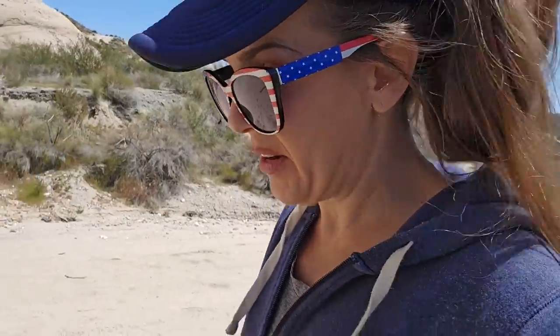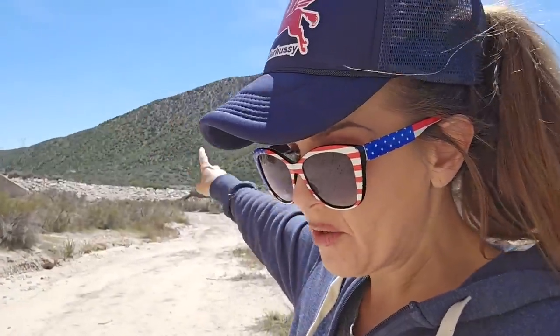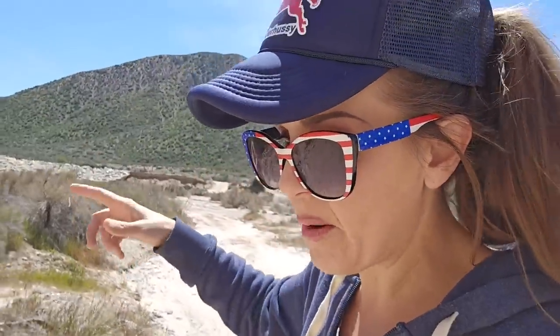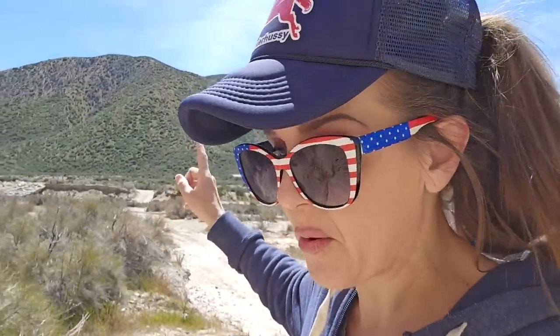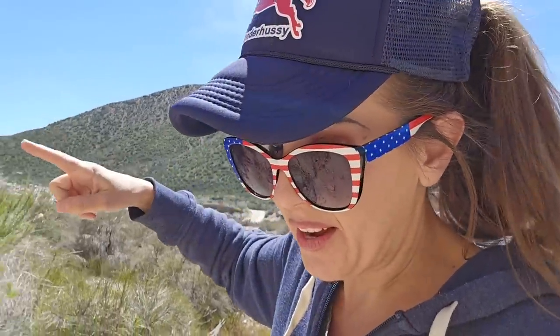I've already done videos talking about the old Spanish Trail — the first white person trail from Santa Fe, New Mexico, all the way to Los Angeles, where the Spaniards also had a colony. They brought woven blankets and textiles from Santa Fe to Los Angeles, where they traded them for horses, then brought the horses back to Santa Fe. So this was well used by people on the old Spanish Trail, and then the Mormons came shortly after that.